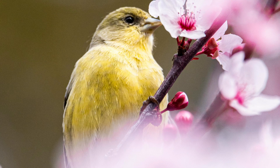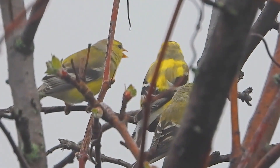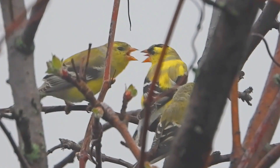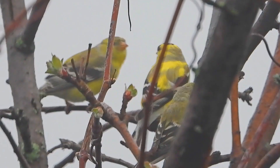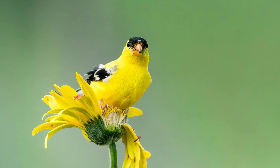In flight, the American Goldfinch displays a distinctive undulating pattern with a series of rapid wing beats followed by short glides. Their flight call is a cheerful perchicoree. American Goldfinches can be found throughout North America, from southern Canada to Mexico. They are a common sight in gardens, meadows, and open woodlands.